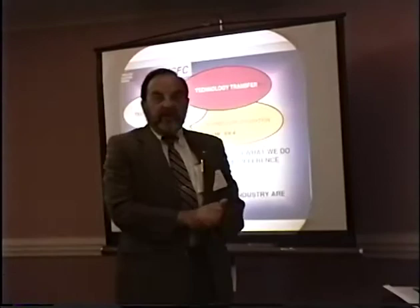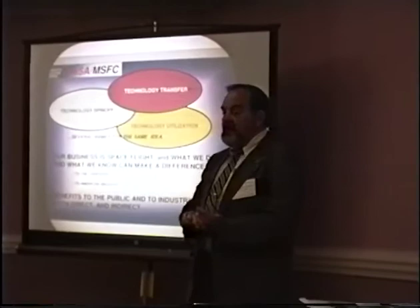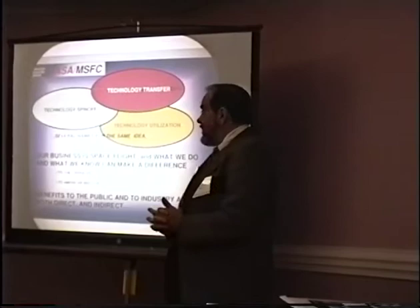I would like to talk to you this afternoon about something called technology transfer. Technology transfer goes by a number of names — you've heard of NASA spin-offs, Technology Utilization. The idea is that our business is space flight, but what we do can make a difference beyond space flight. We can make a difference to U.S. industry and to the populace of the United States.